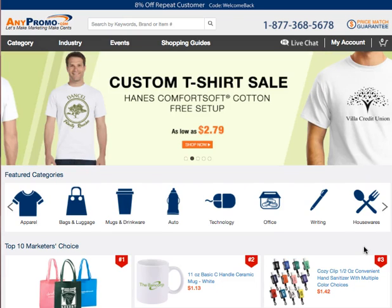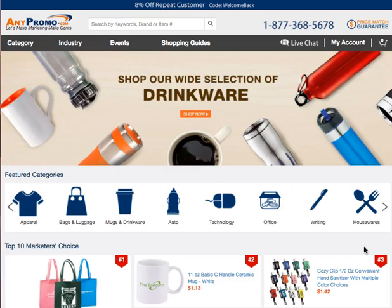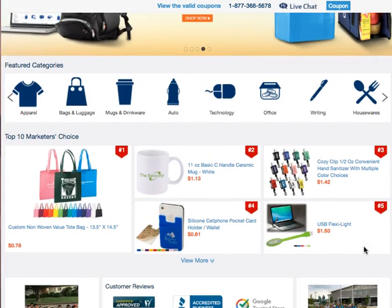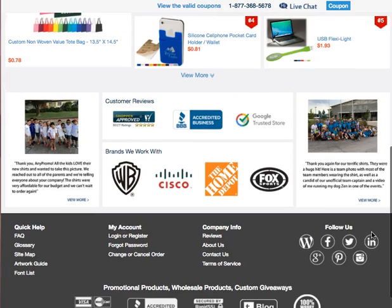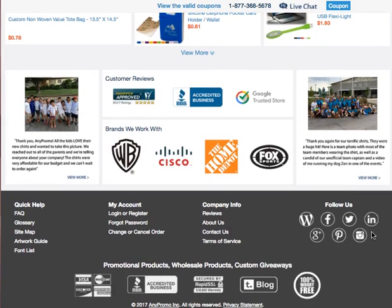You can put your brand name and even your website on items ranging from apparel to office wear and even housewares. You can choose from a wide variety of products to promote your brand, and they also offer great discounts for repeat customers.